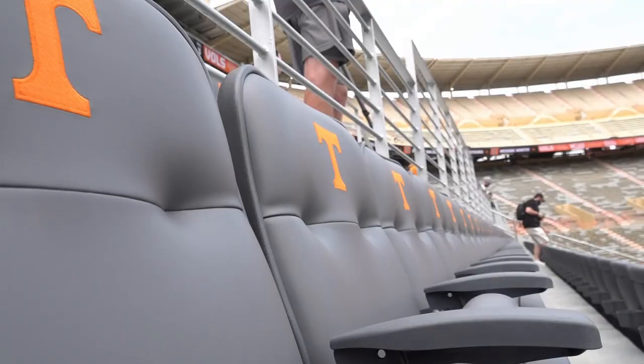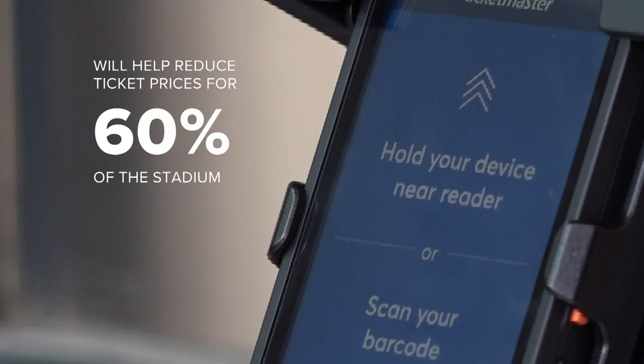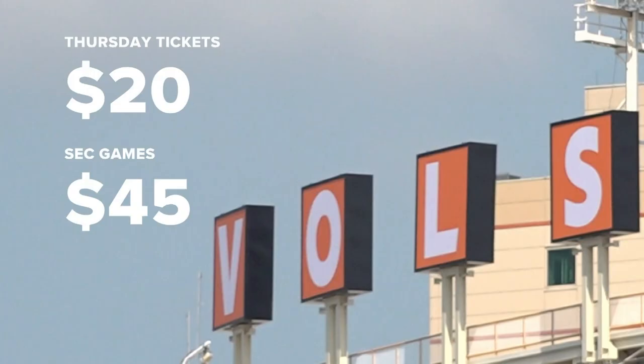UT says revenue raised from these more expensive areas helped them lower ticket prices for 60% of the stadium. They found tickets for Thursday's game as cheap as $20, and for an SEC game, $45.